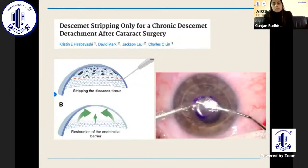Descemet stripping only (DSO) for chronic Descemet detachment after cataract surgery is also a new technique, useful in chronic Descemet detachment causing corneal decompensation. By removing just the Descemet strip in the central area, restoration of the endothelial barrier occurs and patients have clearer corneas in the follow-up period.